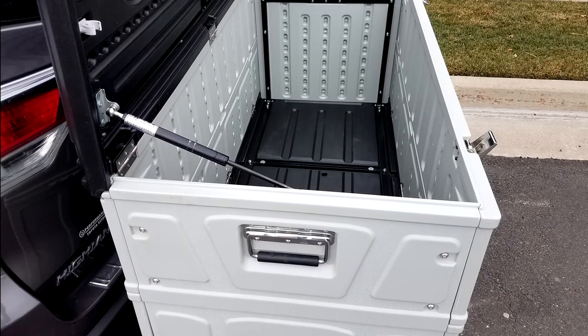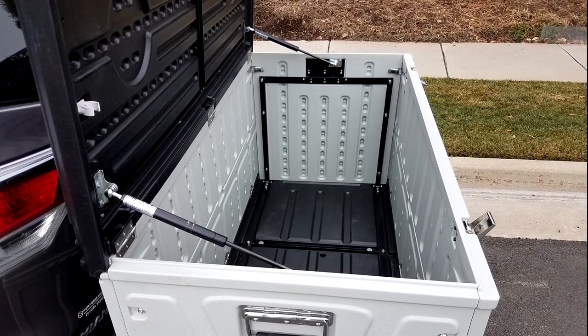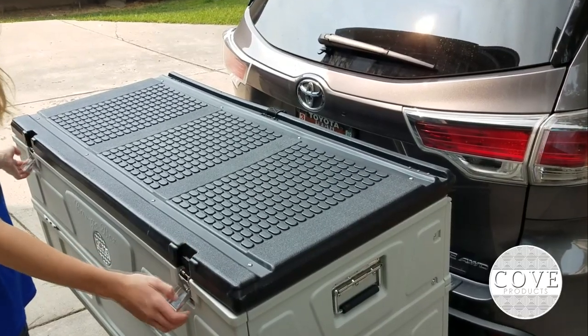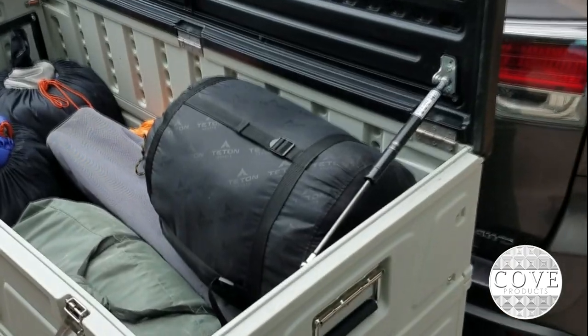The box carrier is made out of heavy duty polyurethane double wall construction with a powder coated steel frame for strength. The gas springs on both sides of the box hold the lid open, allowing you to load and unload your gear with both hands.